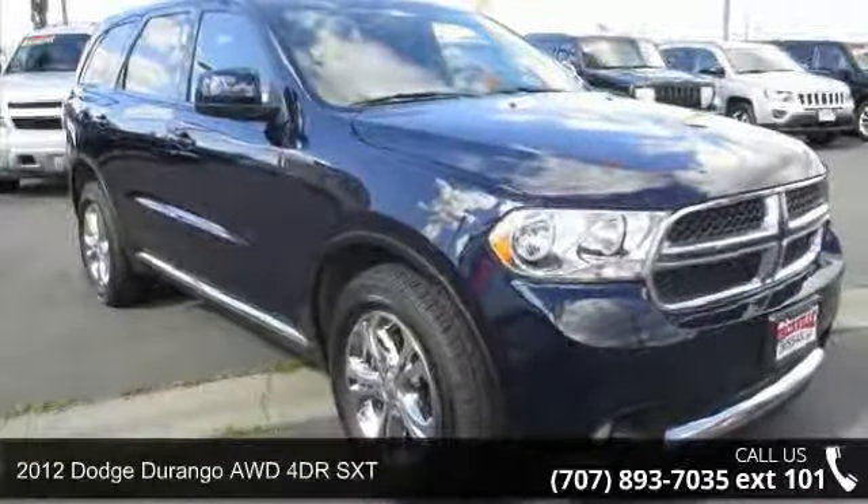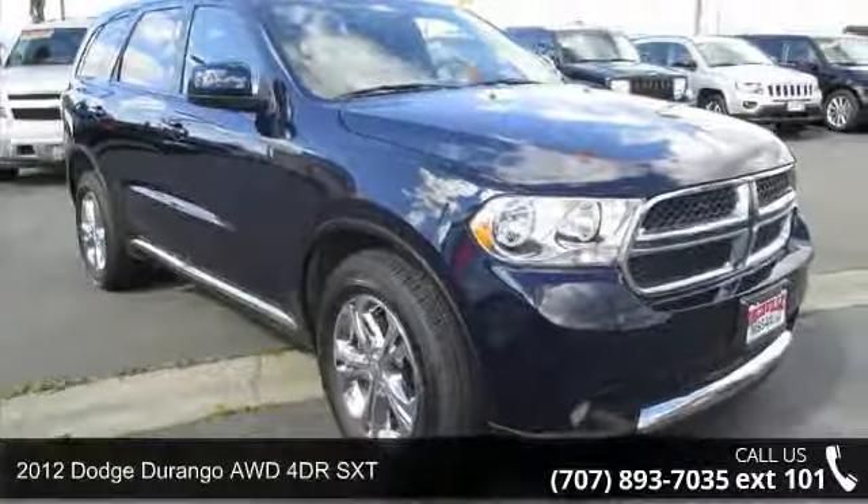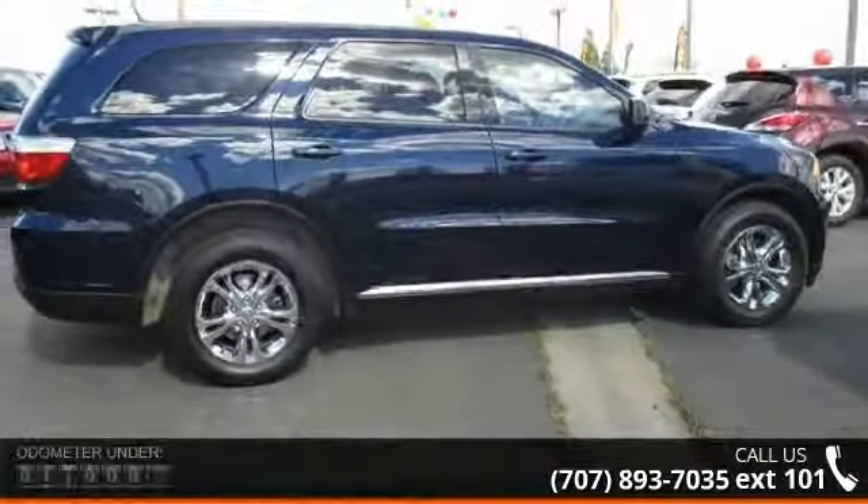Check out this 2012 Dodge Durango. If you are looking for a first-rate auto, this one could be yours today.